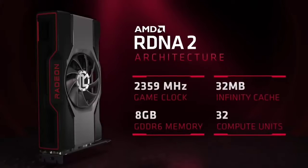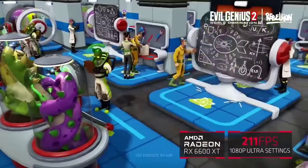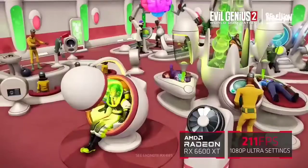AMD published the full benchmark list online, where the GPU managed well above 70 FPS in the likes of Far Cry 6, Hitman 3, Resident Evil Village, Deathloop, and more. If you want to max out the latest titles in full HD, then this video card will serve you well.